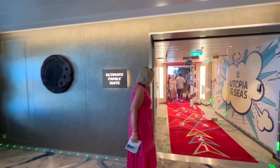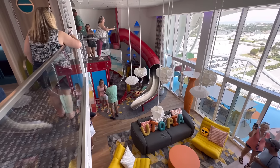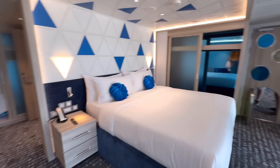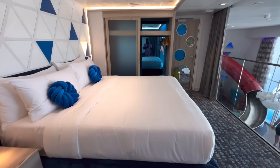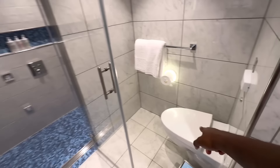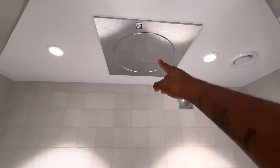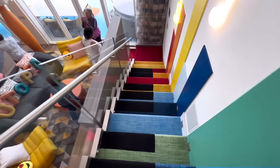Next up, we have the Ultimate Family Suite. This suite holds 10 people. I'm going to show you the master bedroom, which connects to the kids' rooms. There's a large bed, closet space on both sides, and the master bathroom complete with a dual sink, porcelain throne, and a rainfall shower with two detachable shower heads on each side.